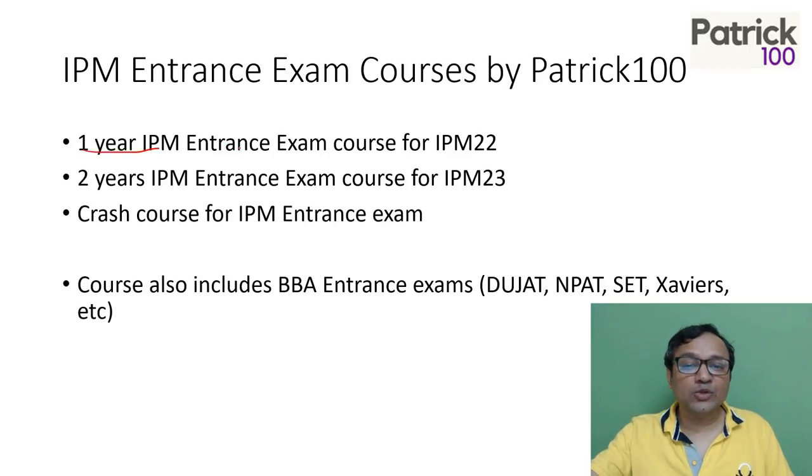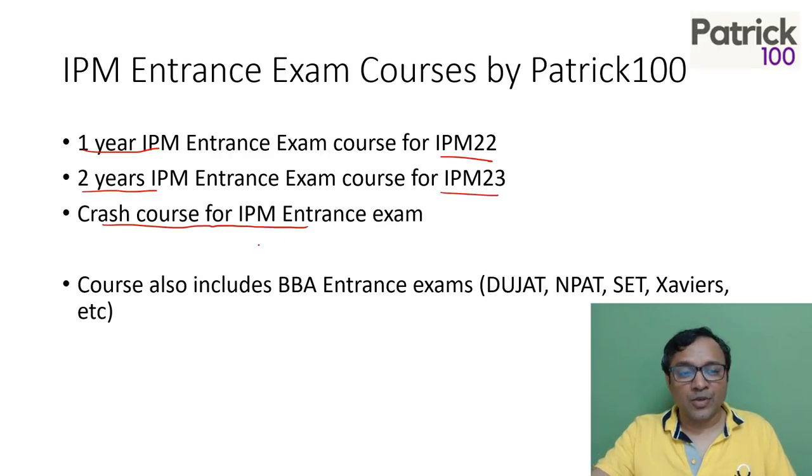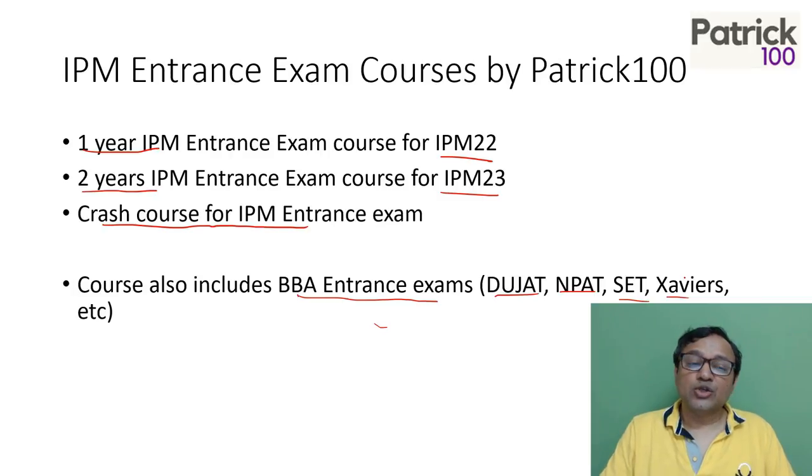We have the one year IPM course for IPM 22, and a two year IPM entrance exam course for IPM 23. We also have a crash course for the IPM entrance exam, which is just a couple of months before the actual exam. The course also includes BBA entrance exams like DUJAT, NPAT, SAVI, etc. So you will also have training for these exams. This particular video is specifically for the IPM one year course.